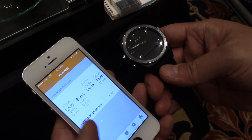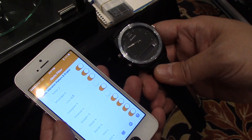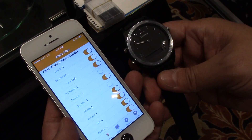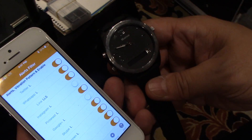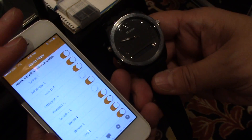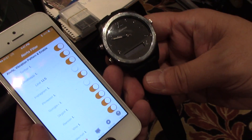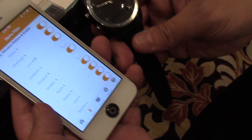Hey everybody, it's Rob Dezerian with Talk Android and we're here at the Martian booth at CES 2014. We're looking at the Martian Notifier. This connects with an Android phone — I have an iPhone here on display, we won't hold that against them — but it does work with Android as well, and I've got Jeffrey here to tell us about it.